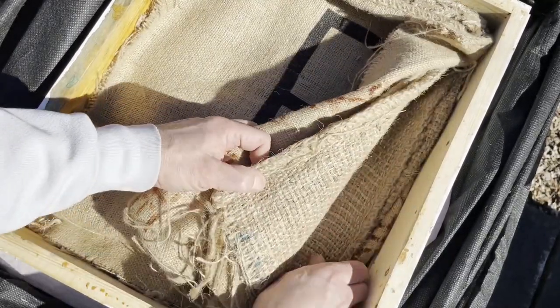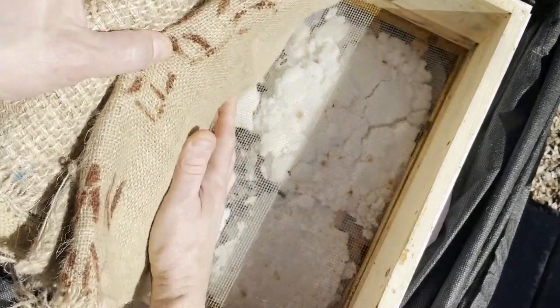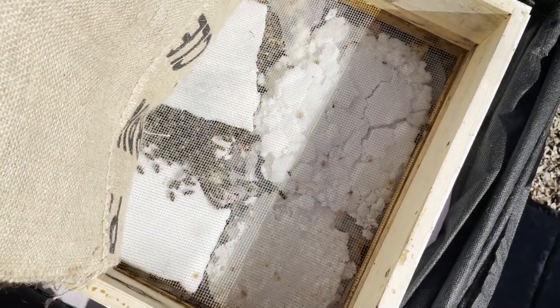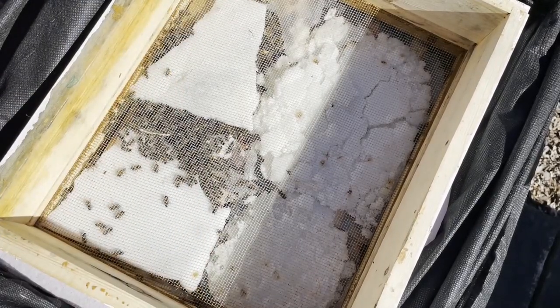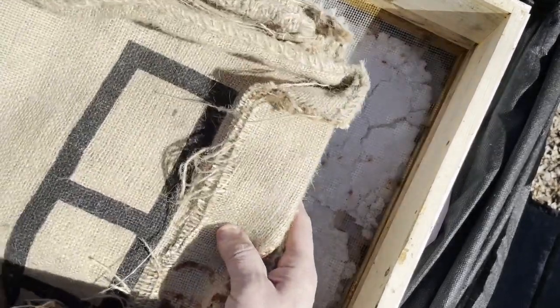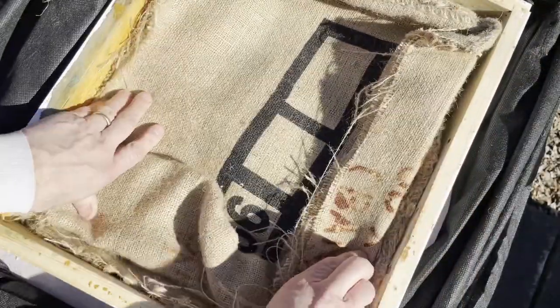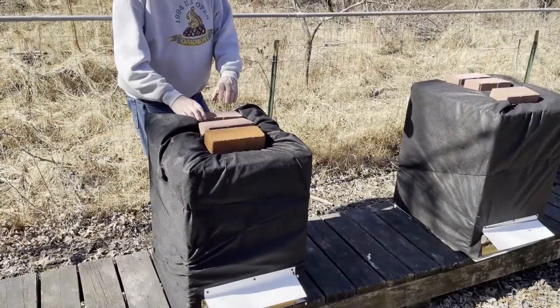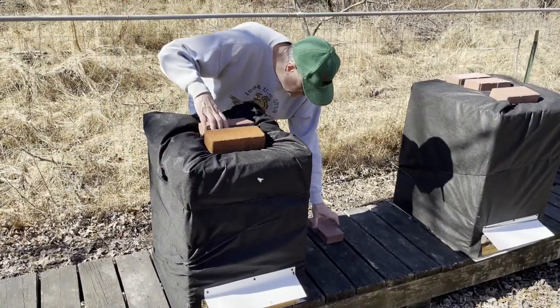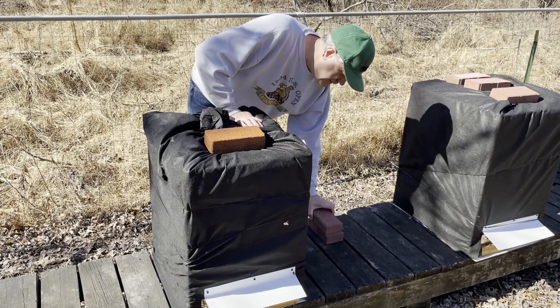The Troy hive looked good, so it was on to Mesopotamia. I was quite happy with what I saw inside our previously feral beehive, so let's take a look at the last one, the weak colony Atlantis.